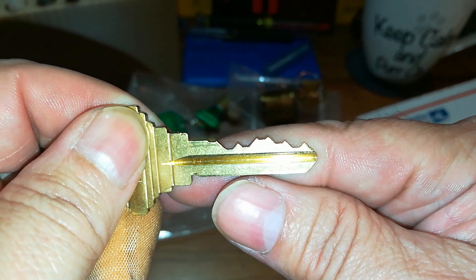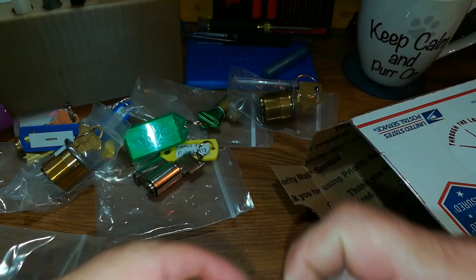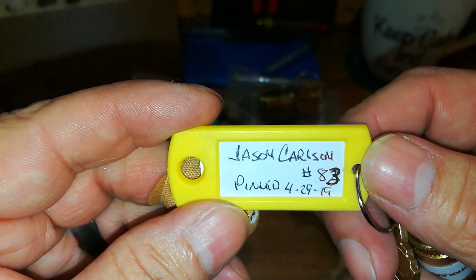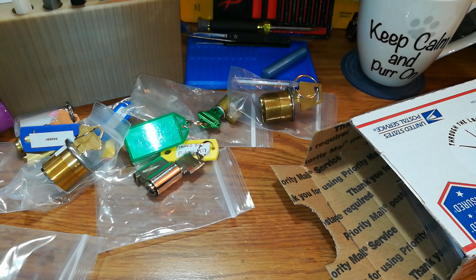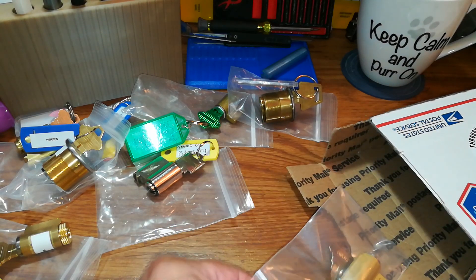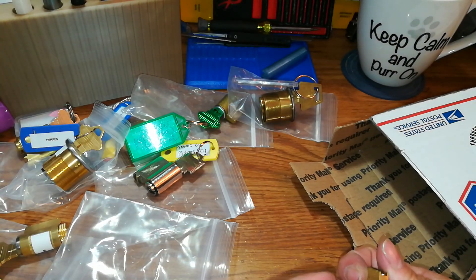Holy crap! Nice bitting. Schlage keyway — 'Cholera.' Oh, you don't want to get that! Penned by Jason again, pen 429, 1983, number 83. Oh man — the way that key goes in, crunching. Crunching and munching, it's gonna be a nasty one.